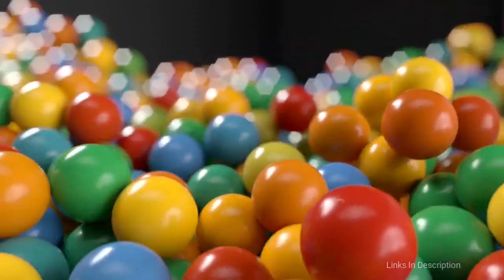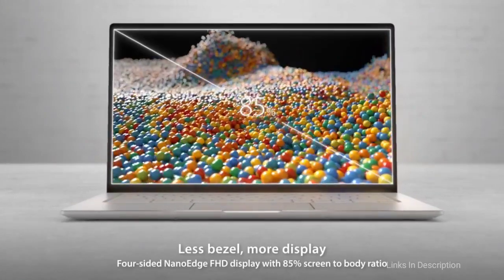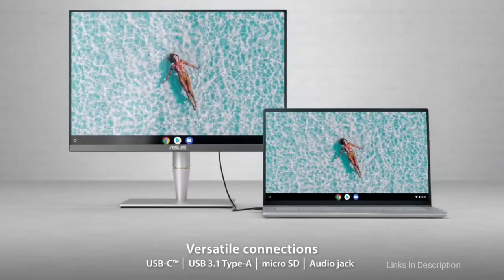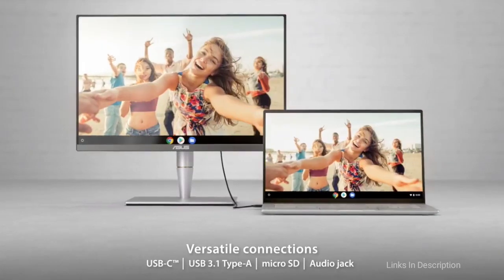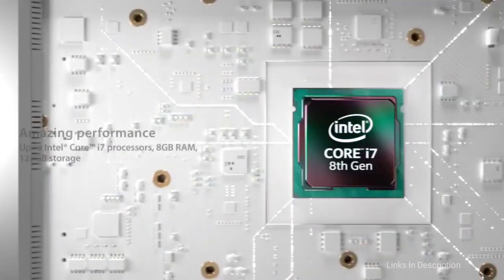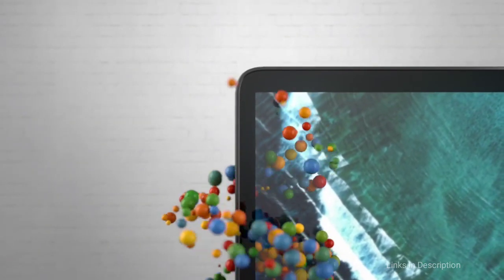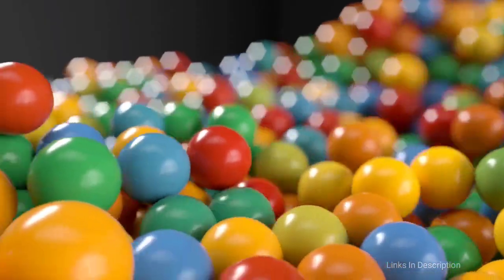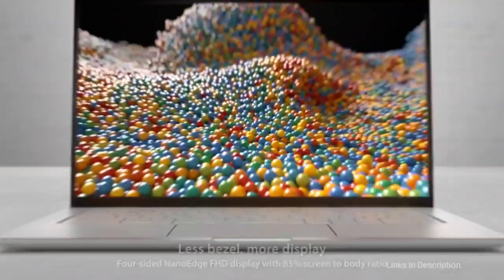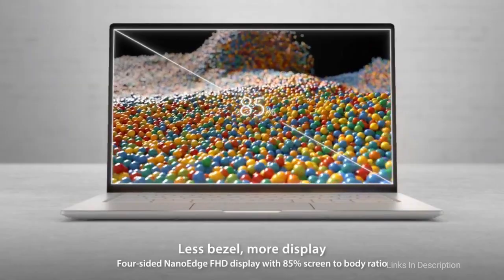Chrome OS is the same here as it is on any other Chromebook and it is getting better all the time, as are the web applications that run in your browser. Now that Android applications are supported as well, you can run the mobile versions of programs like Spotify and Microsoft Word. With a big bright 14-inch screen and enough power to do everything you need, the ASUS C433 is a fine choice.